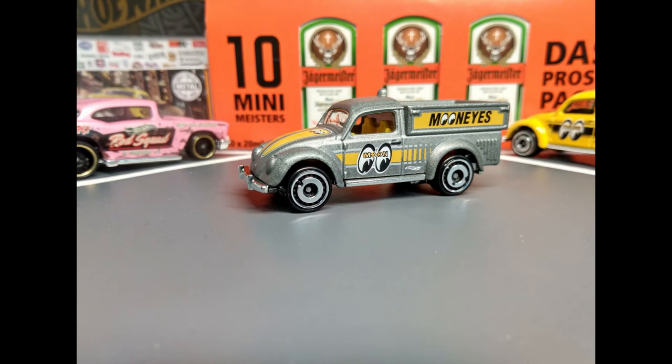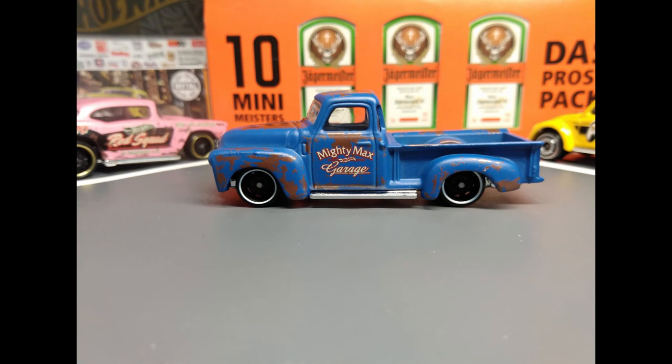And the Dollar General Exclusive. Mighty Max Garage 52 Chevy.